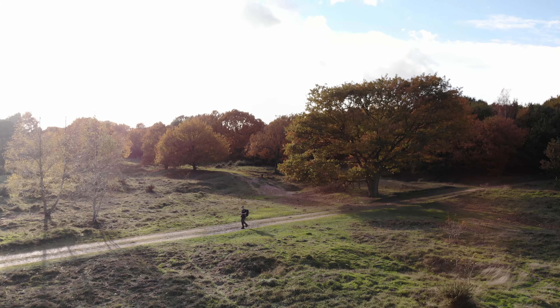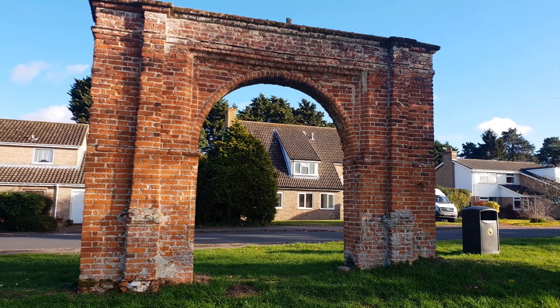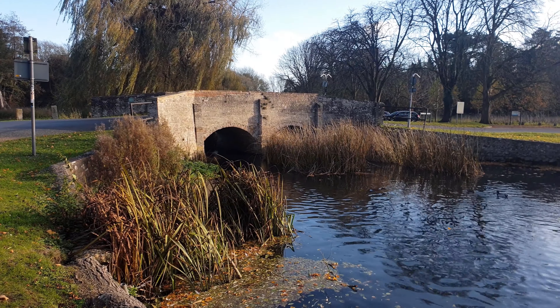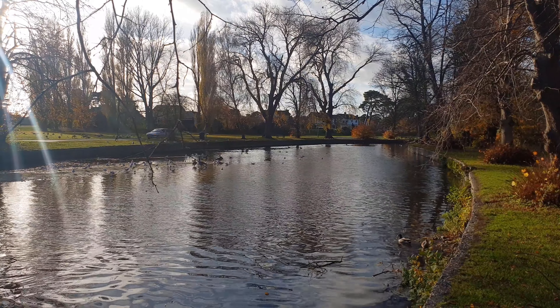As I enter the town of Thetford, it's hard to miss its rich history. This is Nunnery Arch, built in 1600, and was once the entrance to the nearby St George's Nunnery. As I make my way further into the town, I cross over Nun's Bridges, which marks where the ancient Icknield Way crossed the River Thet and Little Ouse in 3000 BC.